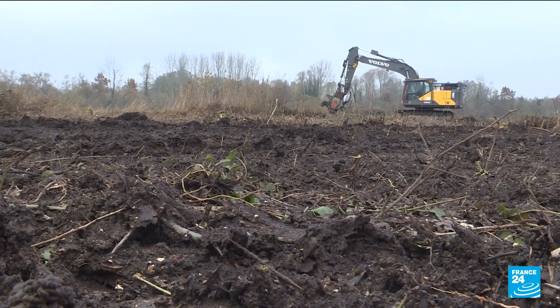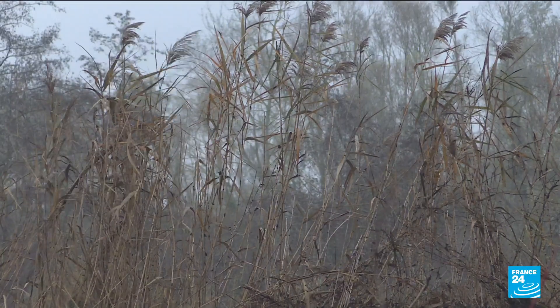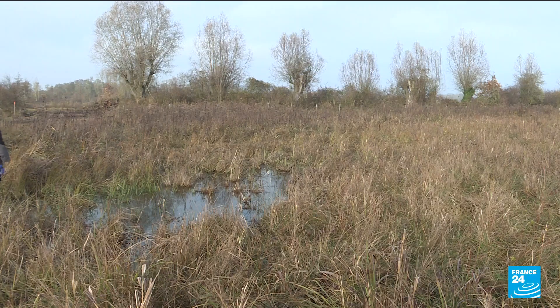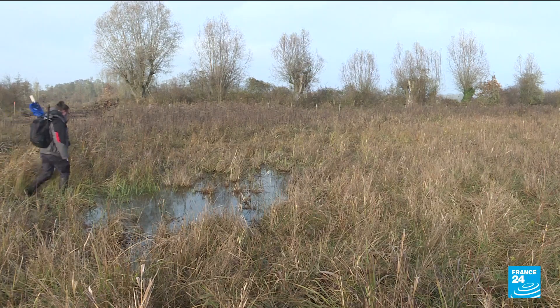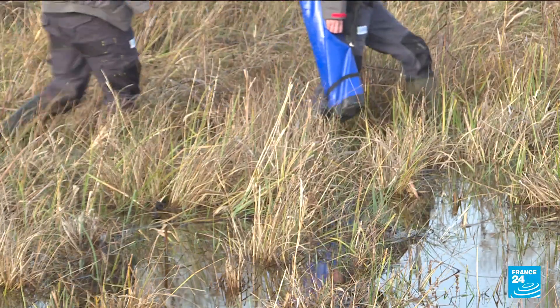And it's urgent because this peat bog is a real climate bomb. A bog without water is dying, and it's releasing massive amounts of greenhouse gases into the atmosphere — greenhouse gases in astronomical quantities that have accumulated over thousands of years.